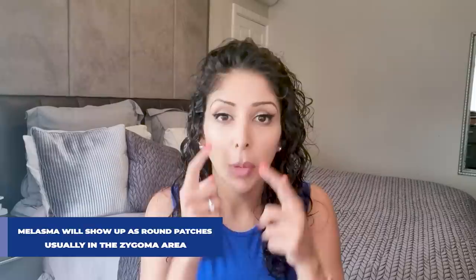So first of all, what is melasma? Melasma shows up as brown patches and usually starts on the zygoma area — 80% of melasma starts here. They start as cute little freckles, and that's how mine started. In your early 20s you get these new little brown dots on your cheekbones and you don't think anything of it.